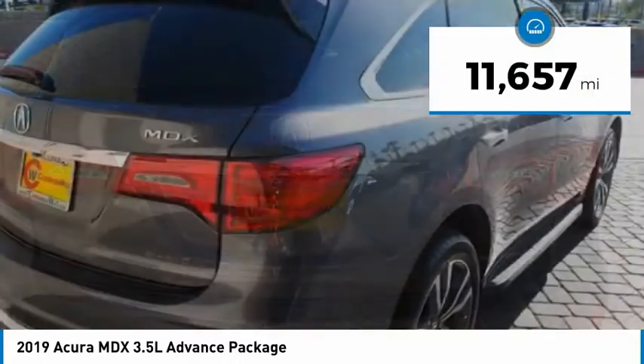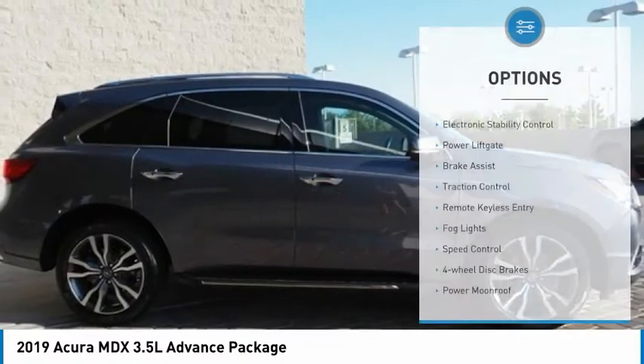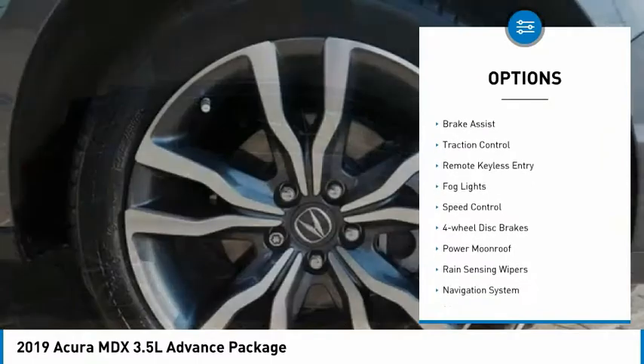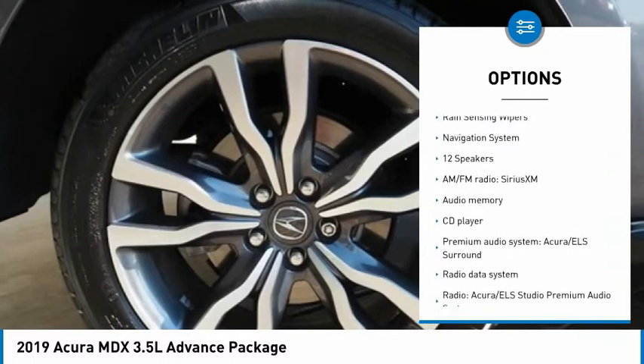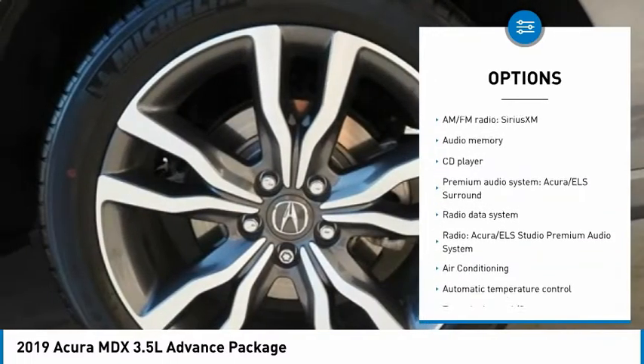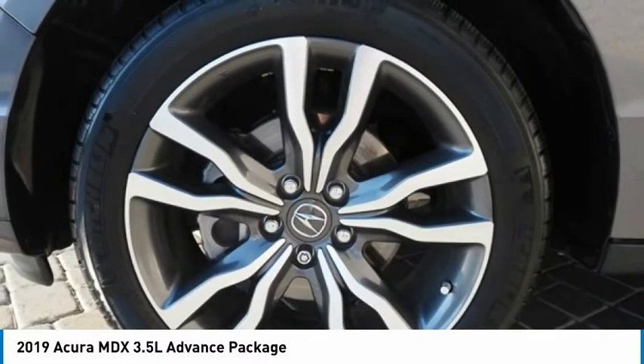This vehicle has less than 15,000 miles. Here are some of this vehicle's great options: electronic stability control, power lift gate, brake assist, traction control, remote keyless entry, fog lights, speed control, four-wheel disc brakes, power moonroof, and rain-sensing wipers.